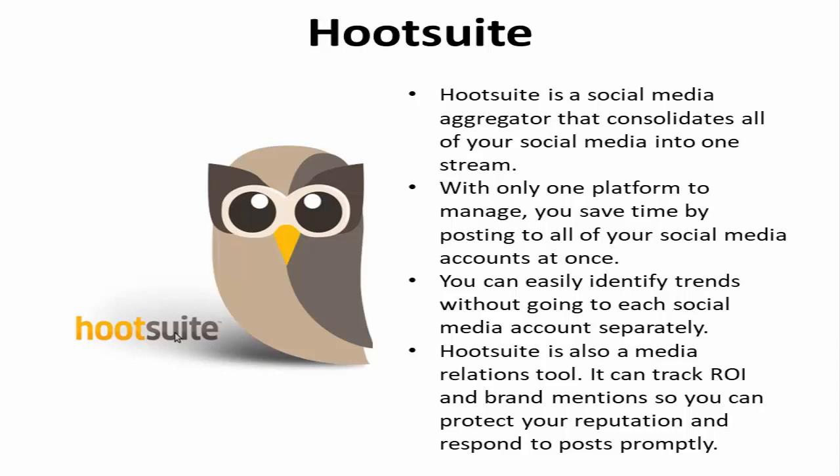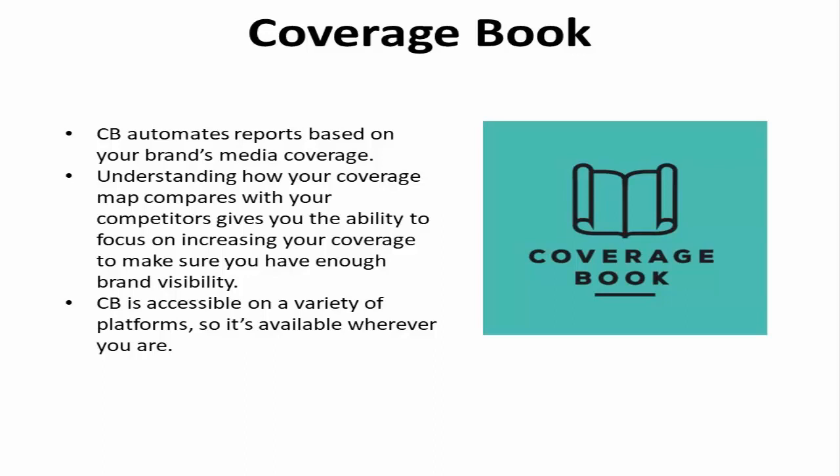Coverage Book. Coverage Book automates reports based on your brand's media coverage. Understanding how a coverage map compares with your competitors gives you the ability to focus on increasing your coverage to make sure you have enough brand visibility. Coverage Book is accessible on a variety of platforms, so it's available wherever you are — on your way to a meeting, waiting for a flight, or for last-minute follow-ups before bed.